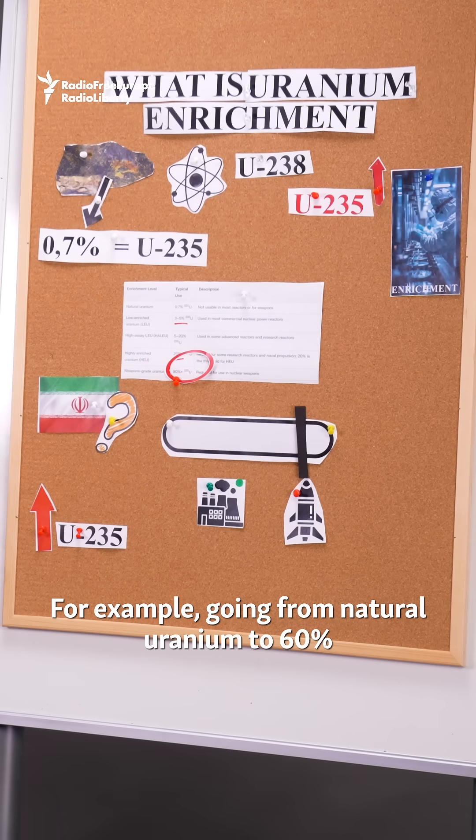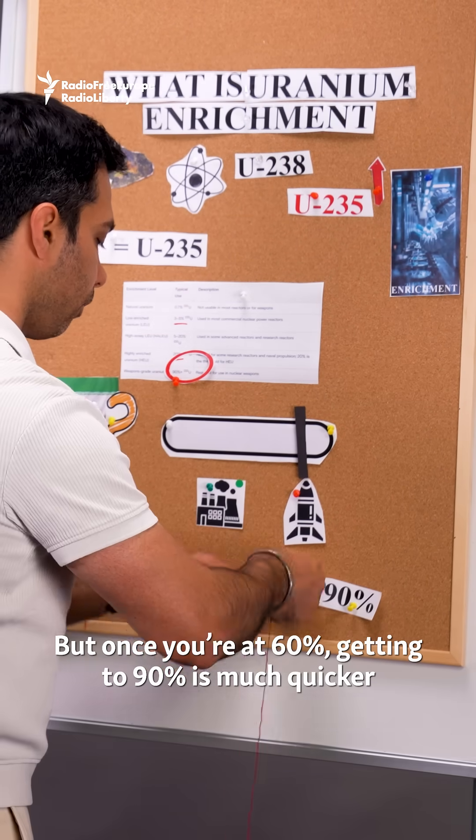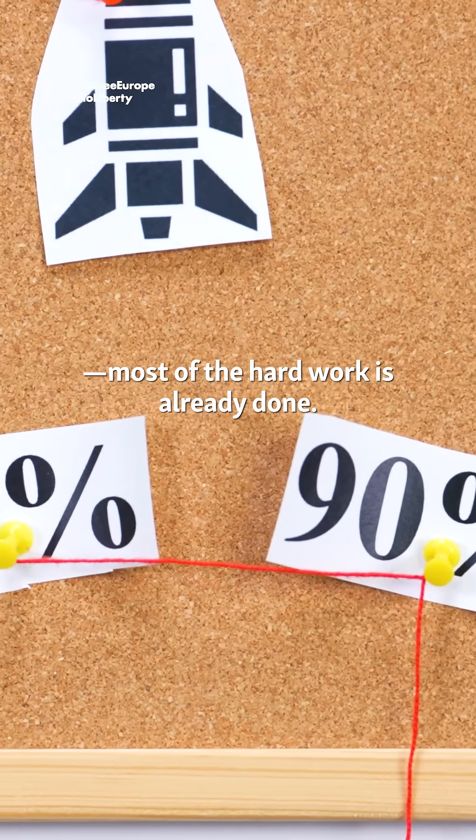For example, going from natural uranium to 60% U-235 is a huge technical leap. But once you're at 60%, getting to 90% is much quicker. Most of the hard work is already done.